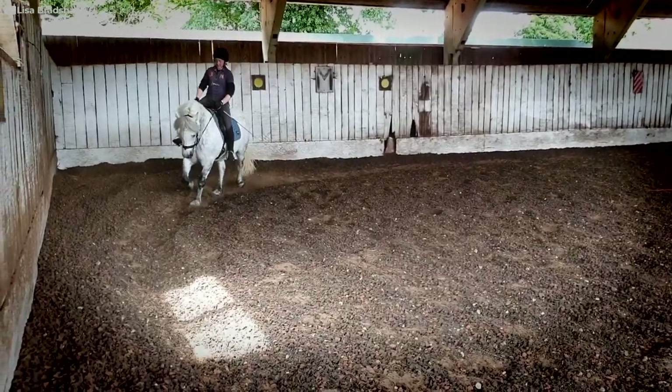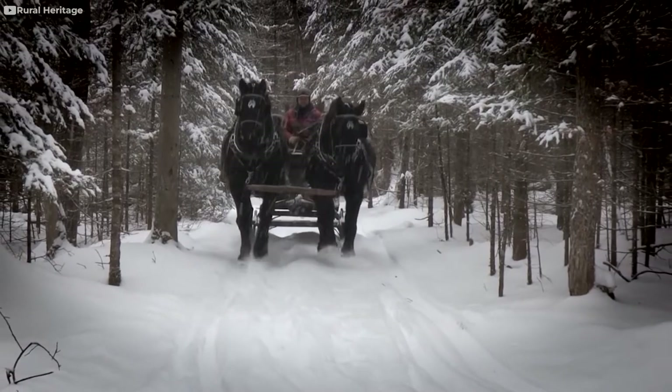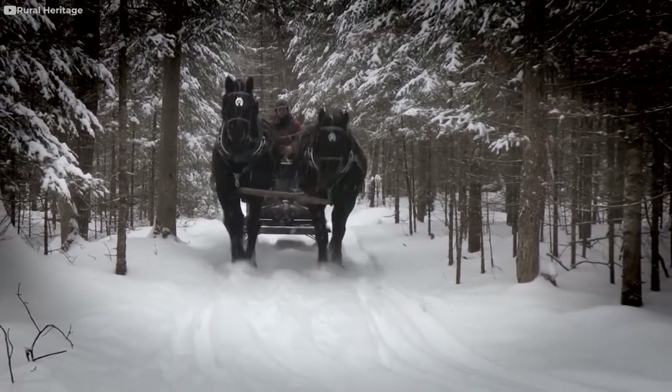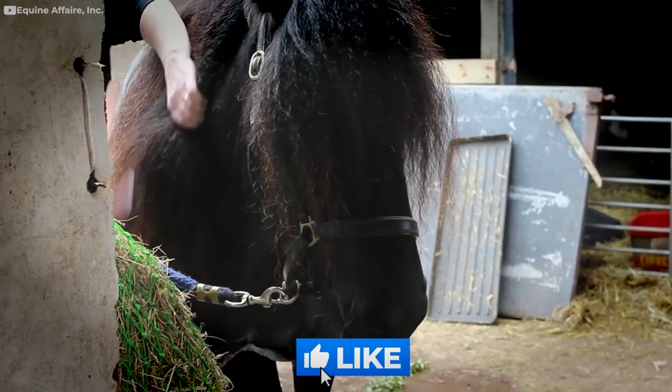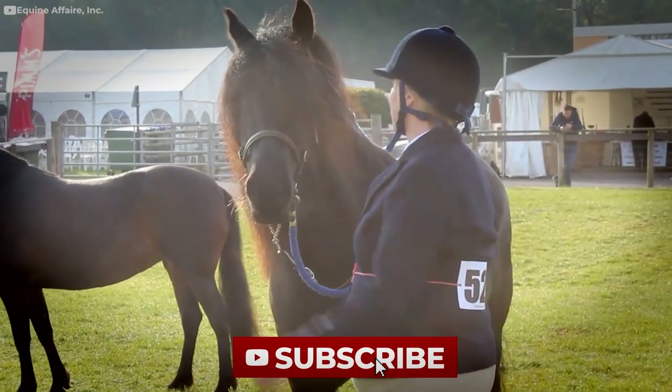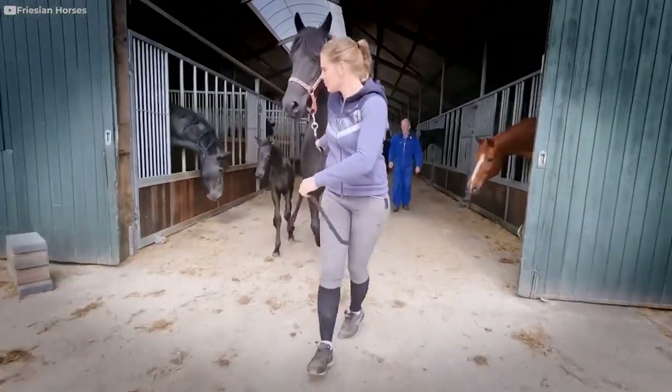What did you think of these rare, unique horses? Do you have a new favorite breed? Did you know that there was only one truly wild breed of horses alive today? We'd love to hear all of your thoughts in the comment section below. And if you haven't already, please like our video and subscribe to the channel. See you next time!